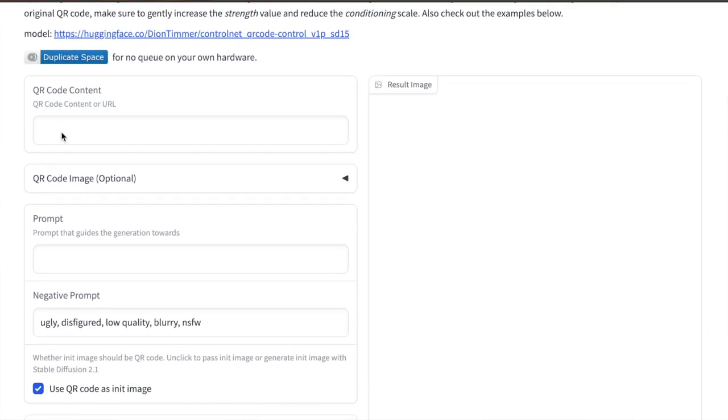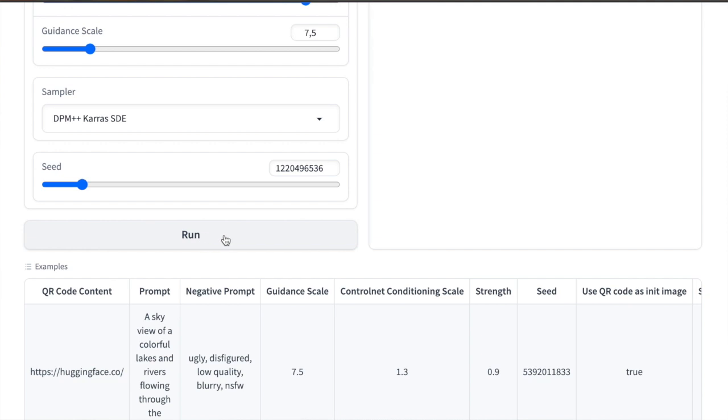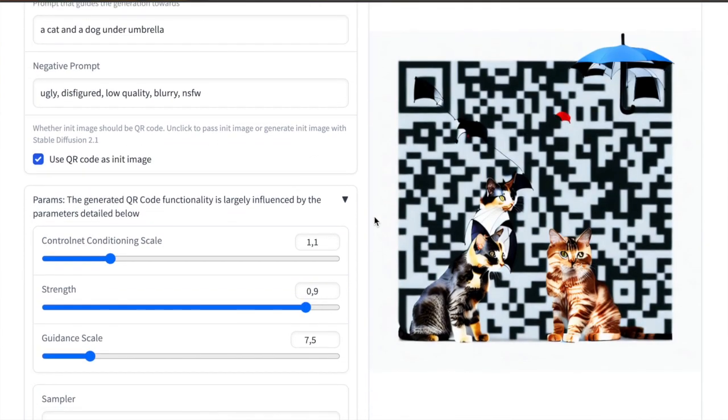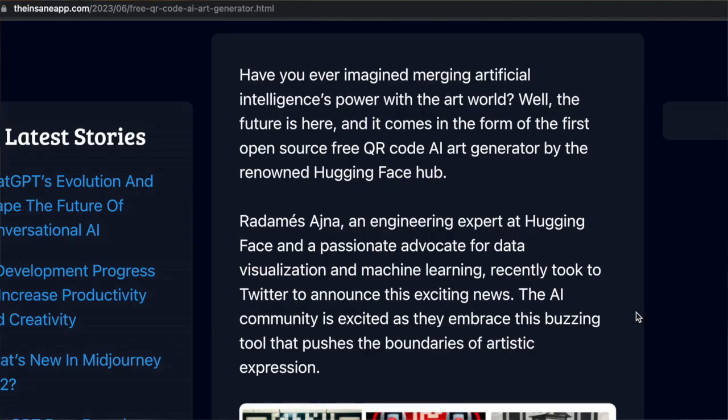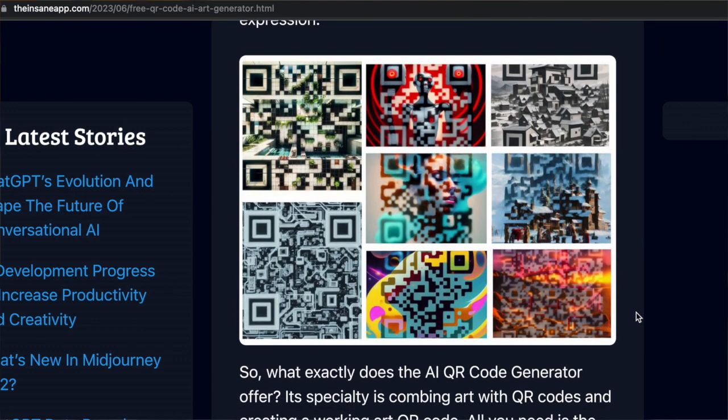HuggingFace now has a nice interface to create artistic QR codes. You provide a URL and a prompt and it will draw something beautiful for you. You can also upload your own image. One observation: not all of those QR codes can be later recognized by the phone, probably due to the artwork.